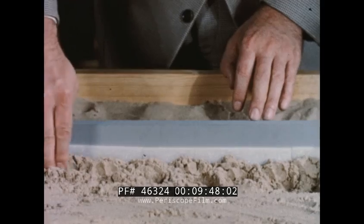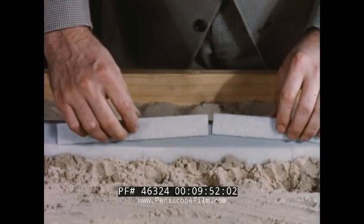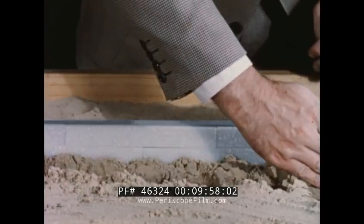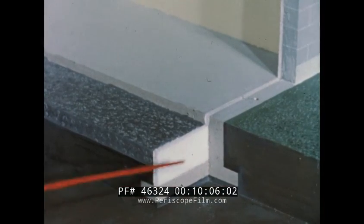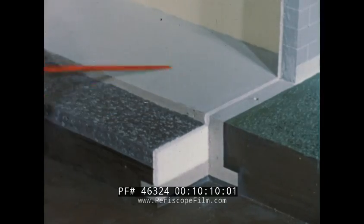The other basic method — vertical application — differs only slightly. Boards are used upright against the foundation and extended well below grade level. When the fill is shoveled back, they're held firmly in place. Vertical perimeter insulation accomplishes the same results as horizontal, keeping the floor warm and dry, not only at the perimeter, but all over.